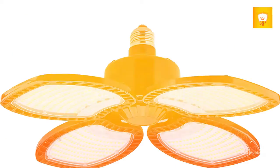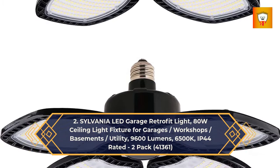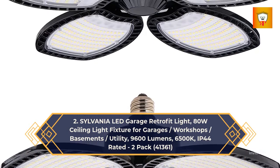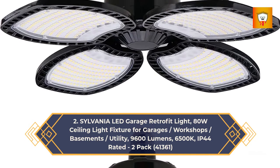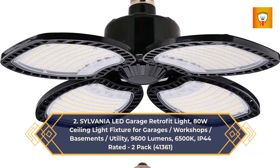Number 2: Slovania LED garage retrofit light, 80 watts, ceiling light fixture for garages, workshops, basements, and utility spaces. 9600 lumens, 6500K, IP44 rated, 2-pack.